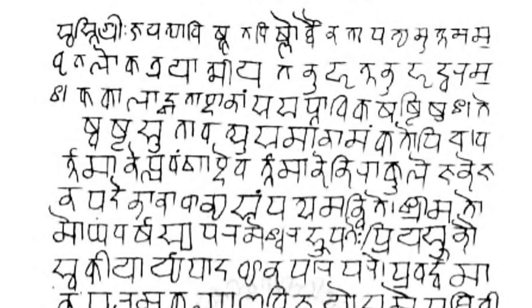ITRANS is a lossless transliteration scheme of Devanagari into ASCII that is widely used on Usenet. It is an extension of the Harvard-Kyoto scheme. ITRANS is associated with an application of the same name that enables typesetting in Indic scripts. The user inputs in Roman letters and the ITRANS pre-processor translates the Roman letters into Devanagari. The latest version of ITRANS is version 5.30, released in July 2001. It was created by Avinash Chopra to help print various Indic scripts with personal computers.